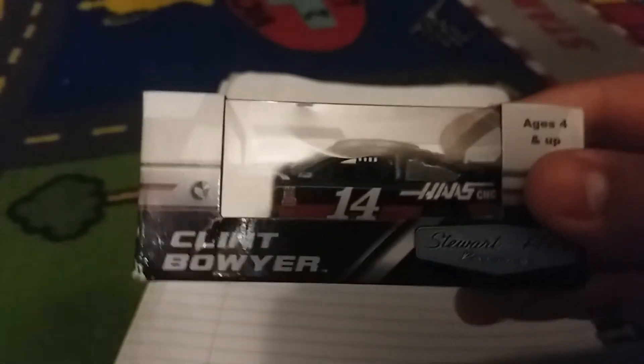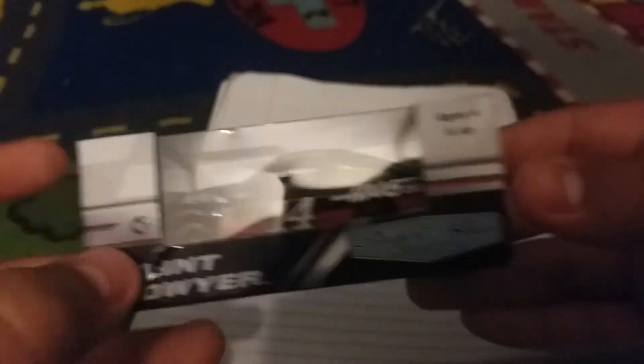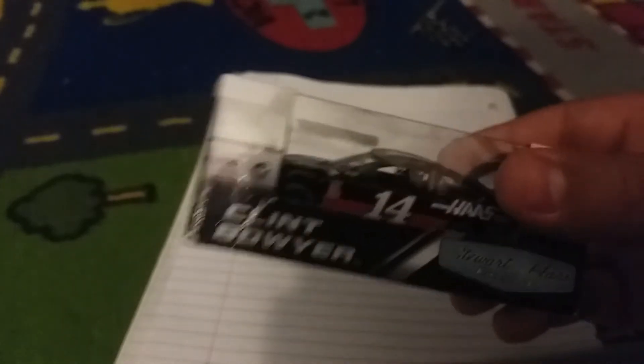Next, I got this the day he won — Clint Bowyer's Haas. When I got it, it was pouring, so I had no choice. It's bent because it was wet and got ripped up a little bit. This is the only car I got that you cannot order online yet — it was only at the haulers at Michigan. You're not going to find it unless someone bought it from Michigan and sold it immediately. It's a must-have for you Bowyer fans out there.